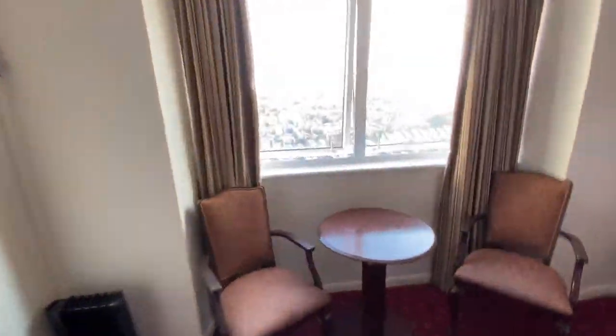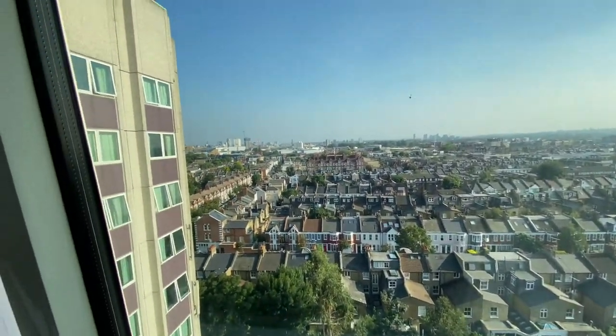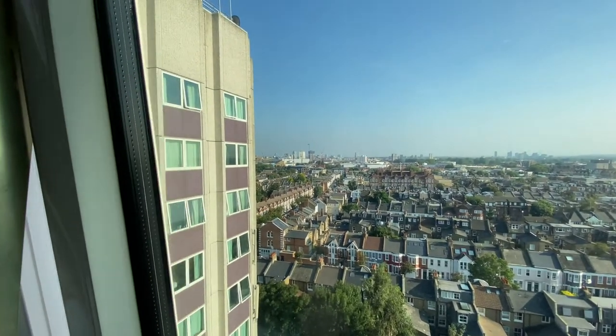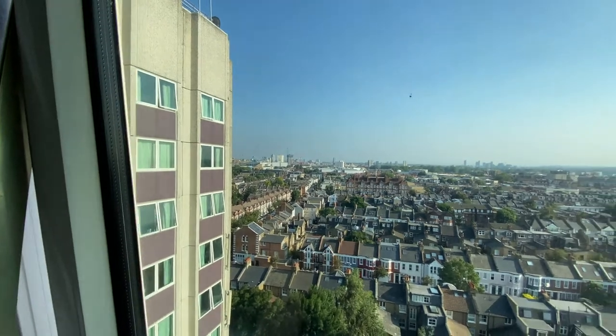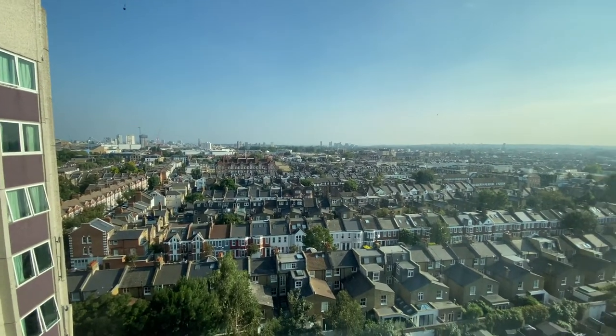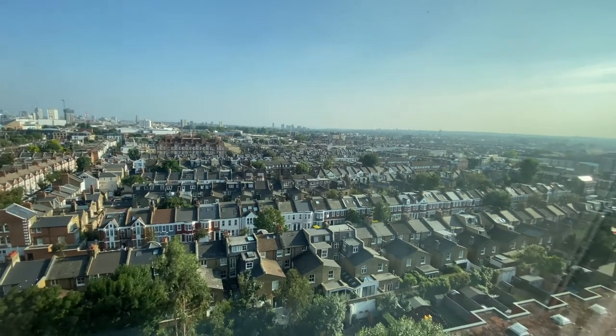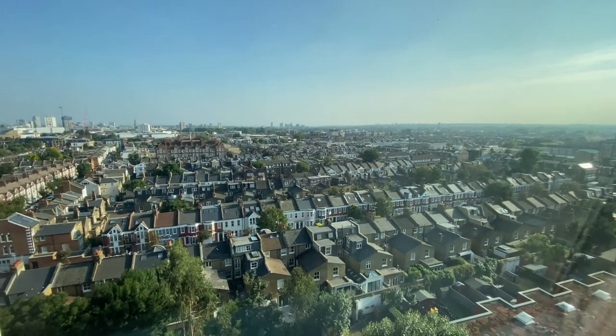I thought I was going to have to just leave the window open. We're on the 11th floor — lovely view over London. You can see Stamford Bridge over there, which is Chelsea Football Club's stadium.